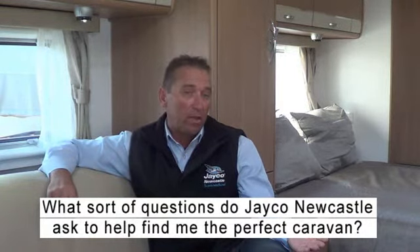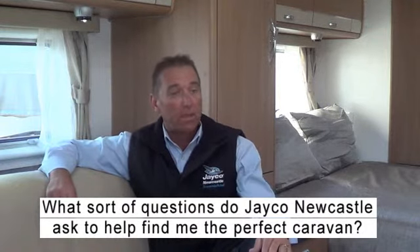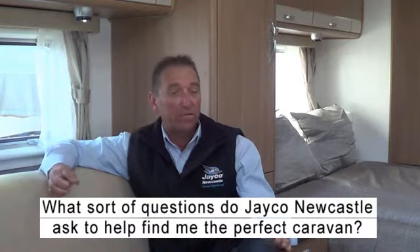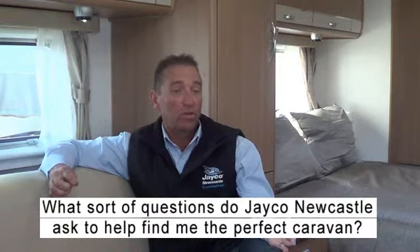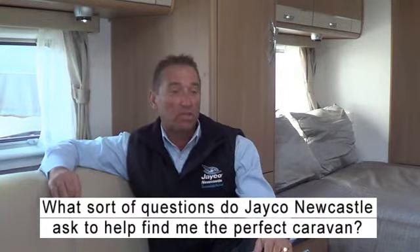If you're going to go into the outback and you're going to go up through the middle of Australia, it's always a good idea to have a look at the outback range of vehicles. Because every Jayco caravan comes not only as an on-road vehicle, but it also comes in the outback as well.